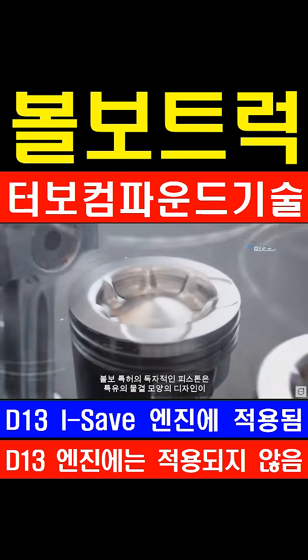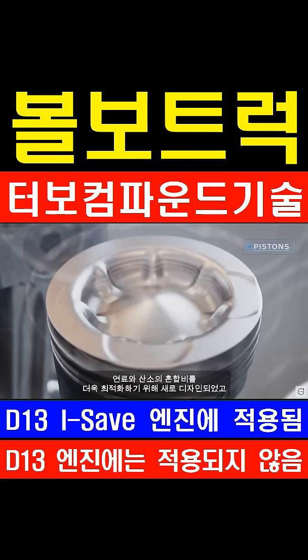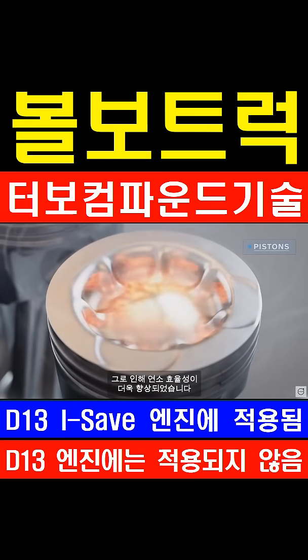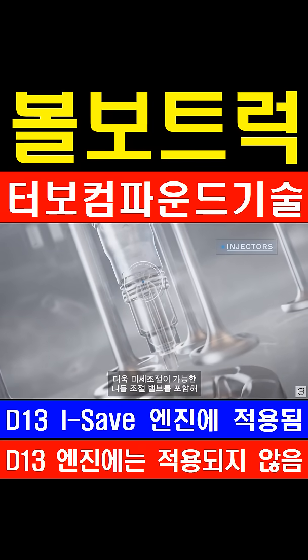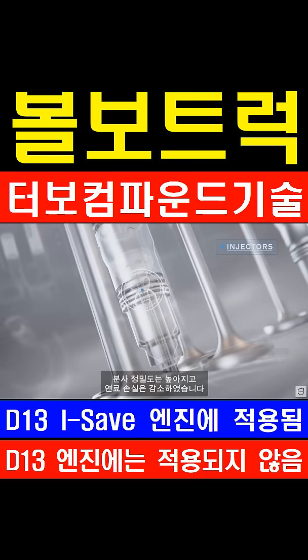The piston's unique, patented, wave-shaped bowl has been refined for an even better mix of fuel and oxygen, and by extension, more efficient combustion. The fuel injectors have been redesigned, with features such as a smaller needle control valve, which improves accuracy and reduces fuel leakages.